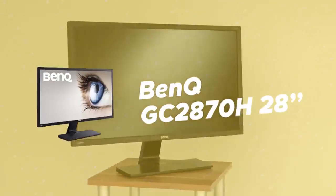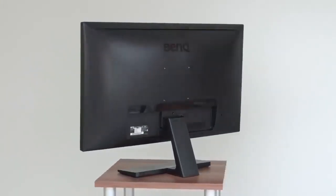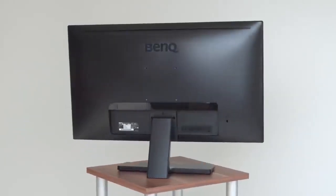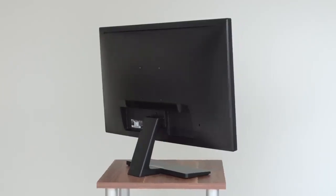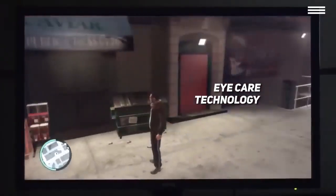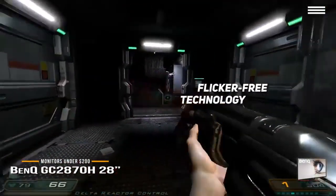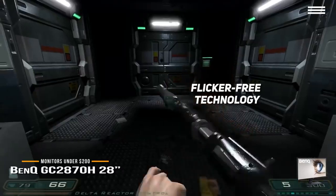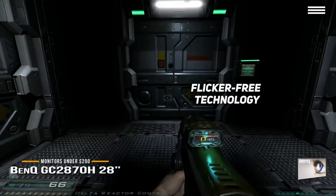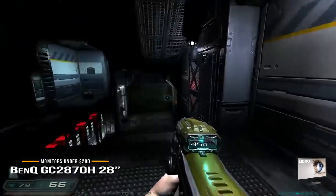Second on our list is the BenQ GC2870H 28-inch. If you are an avid gamer with eye problems, or you experience headaches and eye strain after a long period of gaming, then the BenQ GC2870H is for you. BenQ appears more oriented towards healthy and safe usage. With its Eye Care preset, it diminishes an admirable amount of blue light, which has been proven to cause multiple health issues during long periods of exposure. The GC2870H is also aided with flicker-free technology, which will decrease the chances of getting eye strain even more — and at no cost to overall performance and experience.